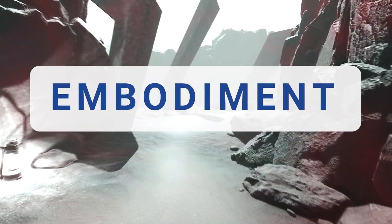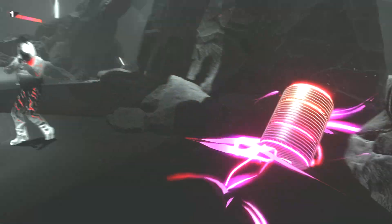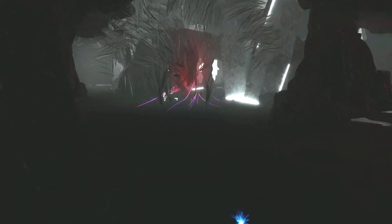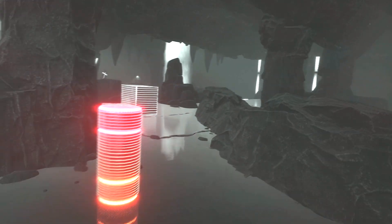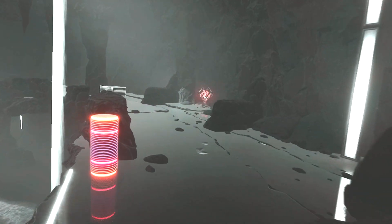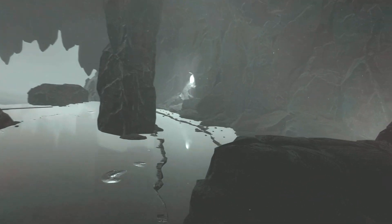So what the hell is embodiment and why am I boring you talking about it rather than just showing you all the cool shooting and explosions and smart design in the game? Well, it's going to help us understand why certain design decisions in Synapse are so effective. Embodiment is a term I use to describe the feeling of being physically present within a VR experience, like you're actually standing in the world that's around you.